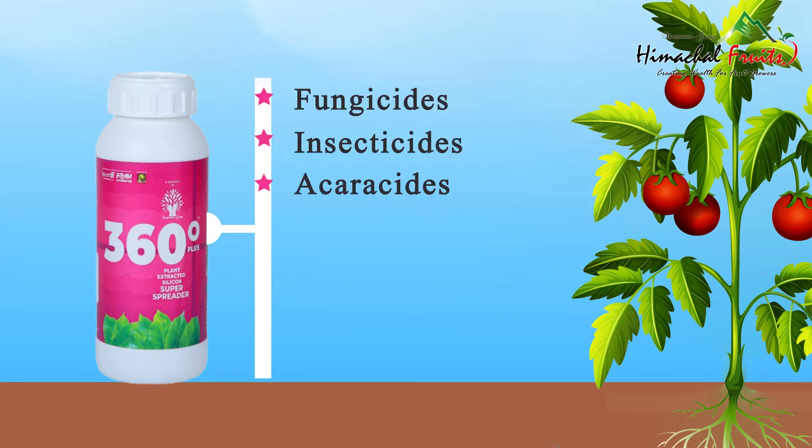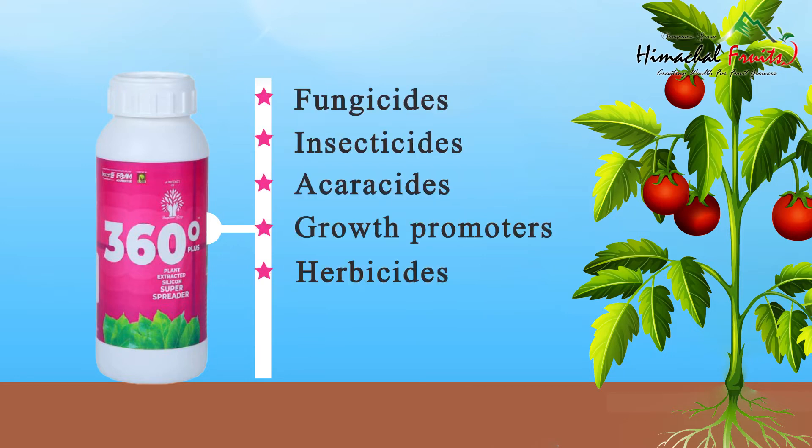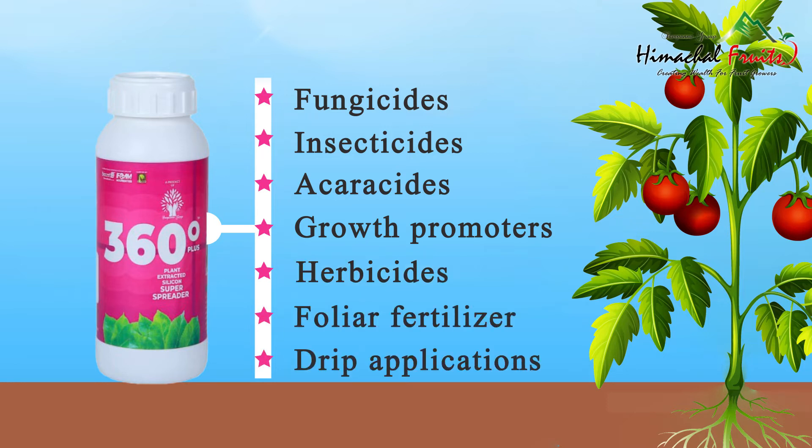360 Degree Plus is compatible with fungicides, insecticides, acaricides, growth promoters, herbicides, foliar fertilizers and drip applications, which ensures exceptional performance.